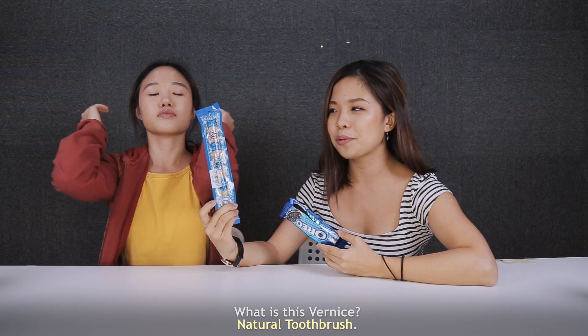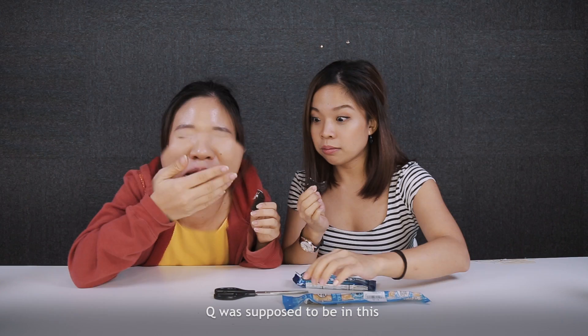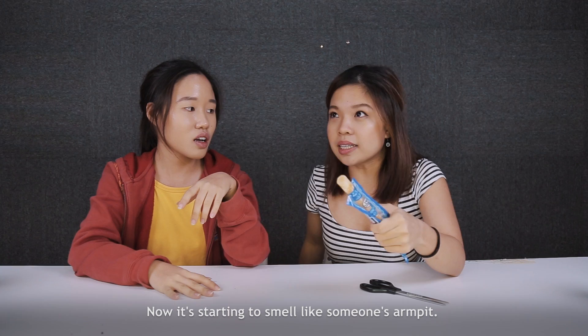What is this? It's the natural toothbrush — and it's in the form of a stick, or a twig. It smells like... oh my god. It smells like preserved vegetables. Yeah, it's like preserved vegetables. And now it's starting to smell like someone's armpit.